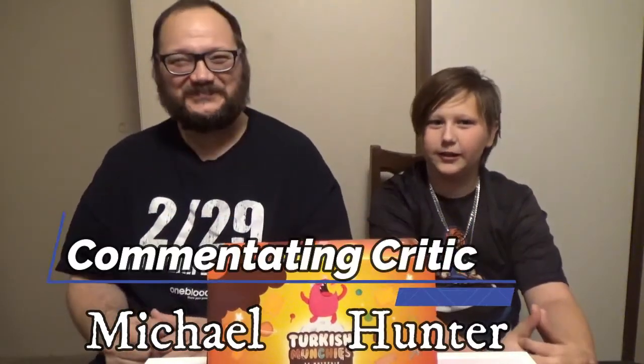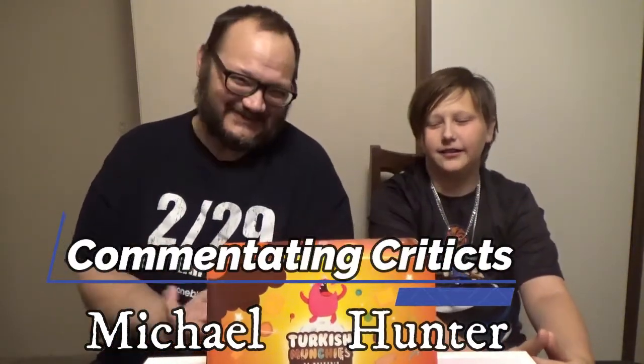Hi, my name is Michael. And I'm Hunter. Together we are Commentating Critics. Today we have a snack video for you — some Turkish Munchies, snacks from Turkey. On our channel we've been doing a lot of different food tastings, and it's gotten me excited to try things I would never have tried otherwise.